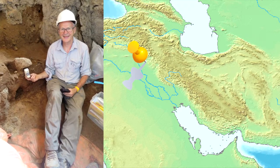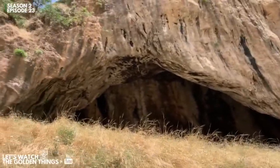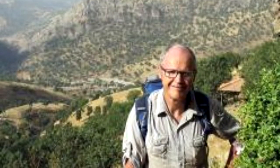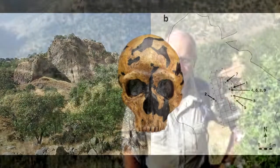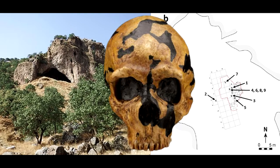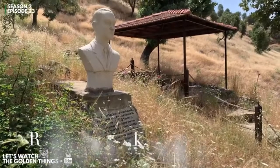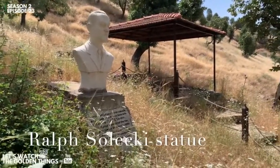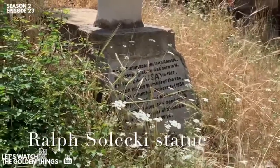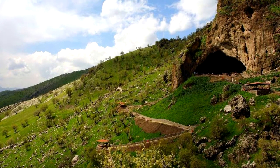The Kurdistan Regional Government invited Graham Barker of Cambridge University to perform further excavations at Shanidar Cave in 2011. The plan was to gather soil samples near the original bones and utilize cutting-edge analysis techniques, which were not accessible 60 years ago, to determine the age of the remains, as well as the temperature and ecology of Shanidar's Neanderthal environment.